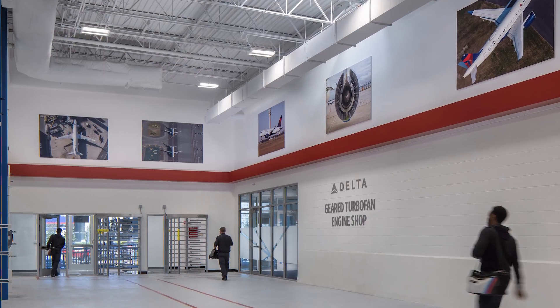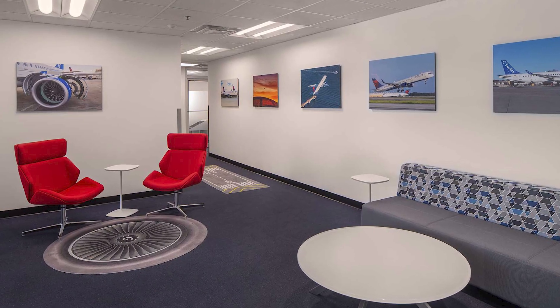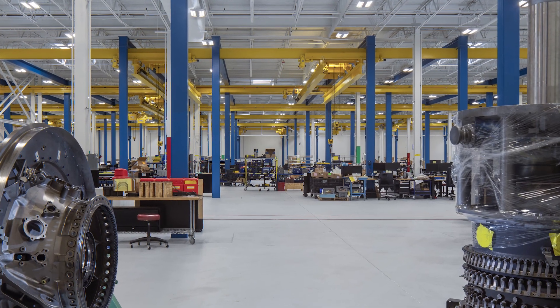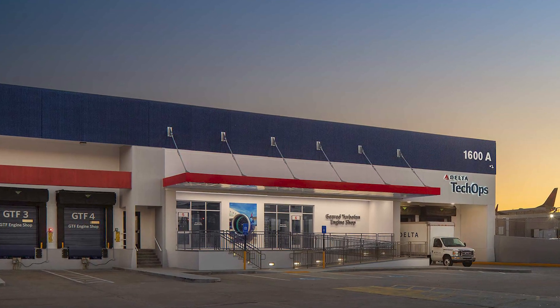Prime relocated the shops to Delta's existing domestic cargo facility, renovating it to resolve the current challenges. The success of this project provides Delta with a new upgraded footprint to increase maintenance efficiency, employee access and safety, and overall productivity.